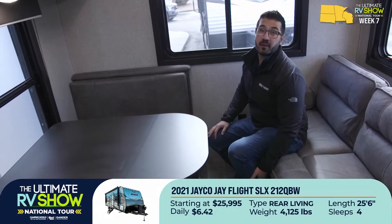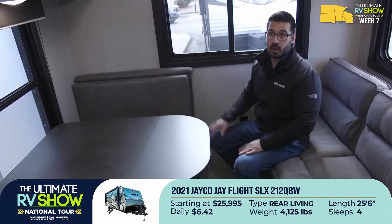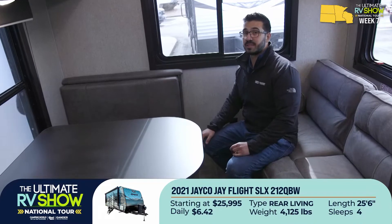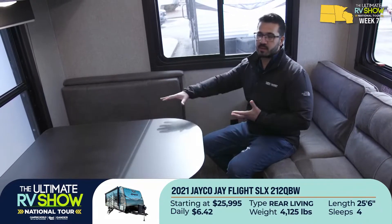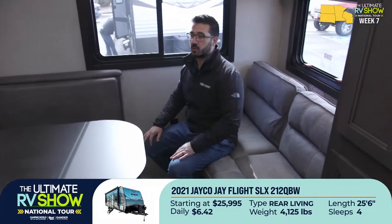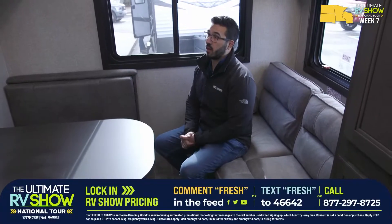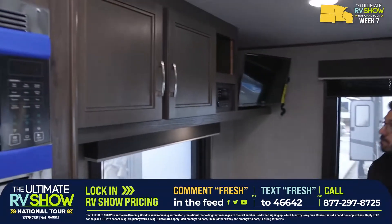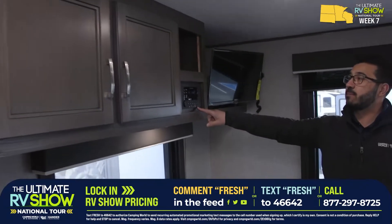Price on this one starts at $25,995 — six dollars and 42 cents a day — and that's still great value. It works for a couple or a family — it can sleep four. The dinette drops down into a bed, the sofa folds out into a bed. Up top there's more storage, and the multimedia center has an HDMI input. There's also a DVD player built in. The TV will be in the corner with a great view from the sofa, and there are windows all the way around.